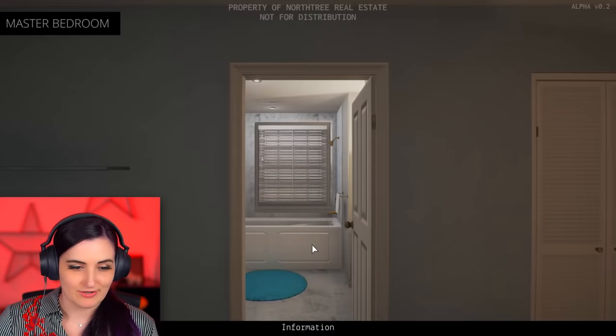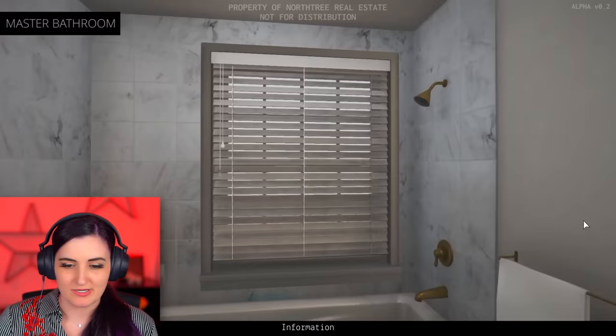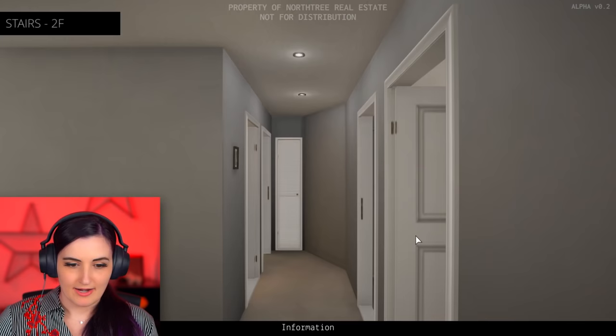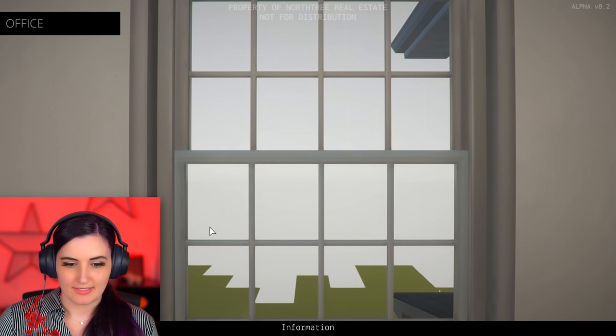Thanks for cleaning up there. Beautiful - look at this tub. The mirror. We finally get to see toilets! Marble counters and tiling add a sense of luxury that helps you to unwind and relax after a long day. All right, let's go to the next bedroom. Peeking out the window. Don't look at it.